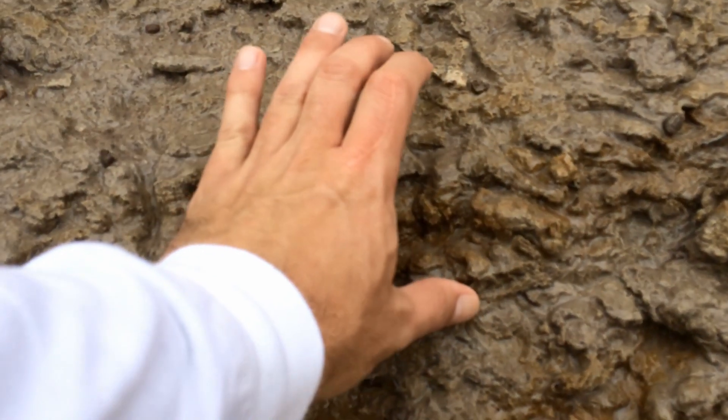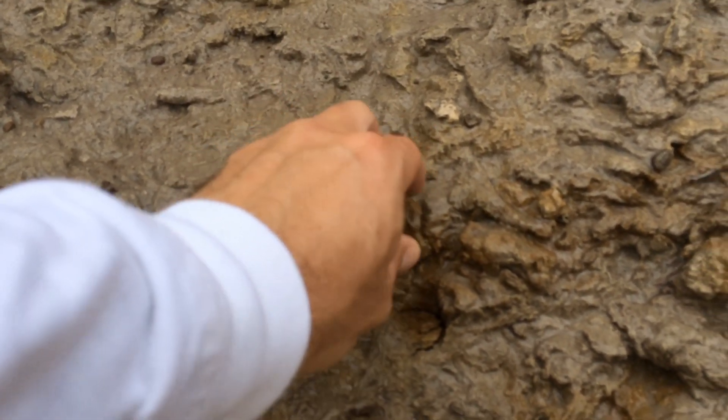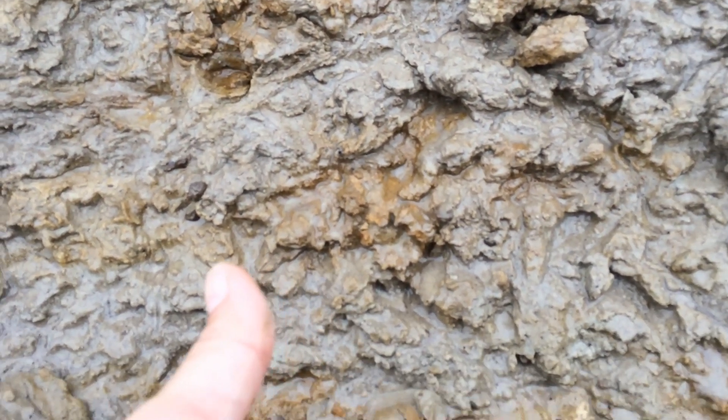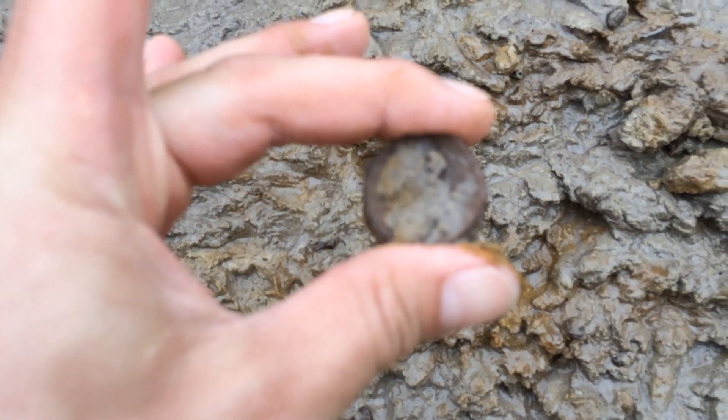But there's the fossil right there — sharp vertebrae. Looking pretty good. I'm going to keep hunting.